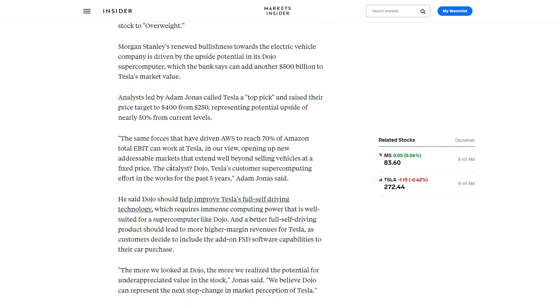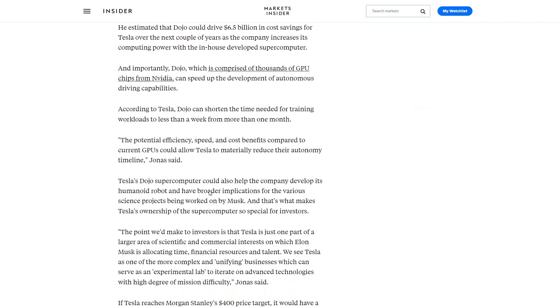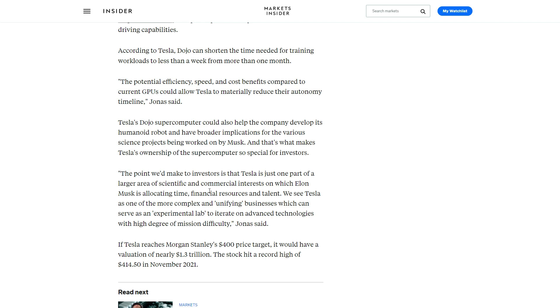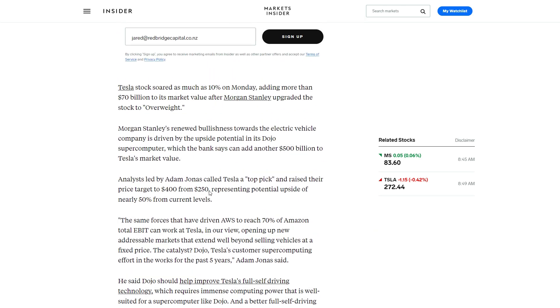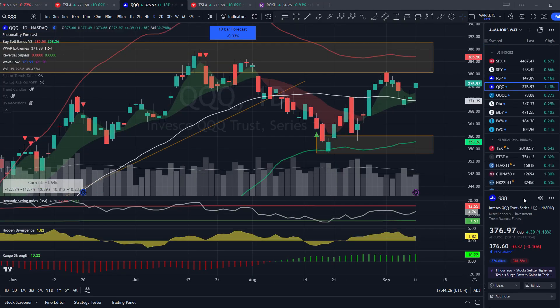Morgan Stanley said the same forces that drove AWS to reach 70% of Amazon's total EBIT can work at Tesla, opening up new addressable markets well beyond selling vehicles at a fixed price. The catalyst is Dojo — Tesla's custom supercomputing effort in the works for five years — which will help improve Tesla's full self-driving technology. I agree that the market is underestimating Tesla's AI capability. Just like they now own the industry with the supercharging network, the same could happen with full self-driving and AI technology as they build one of the world's most powerful supercomputers collecting a ton of data. In addition to home clean energy products and the Cybertruck, Tesla has a lot of catalysts ahead, growing earnings around 40% year over year — faster than all the other mega-cap techs.